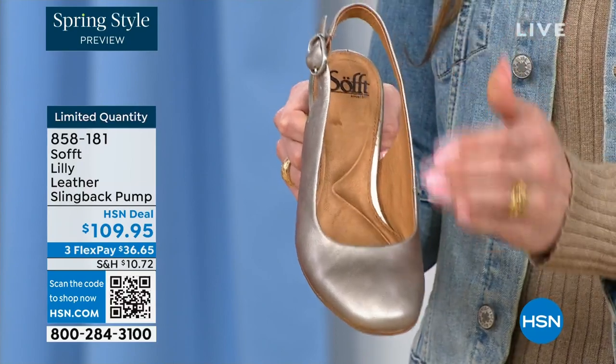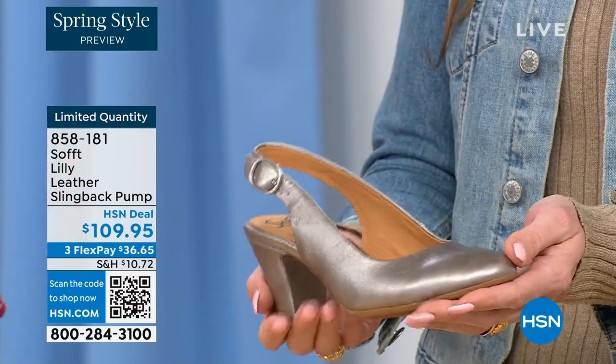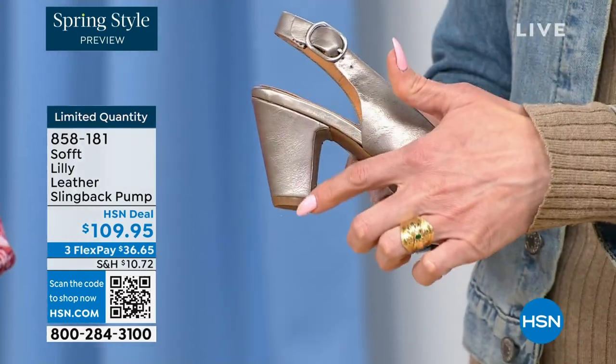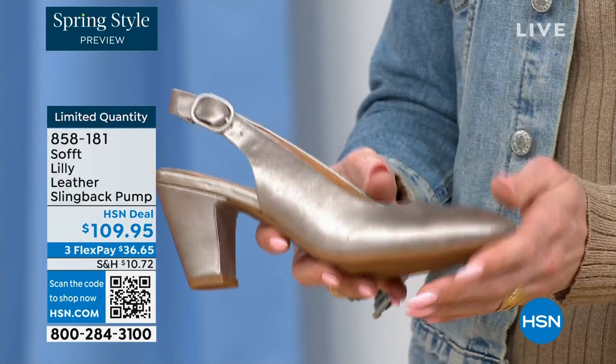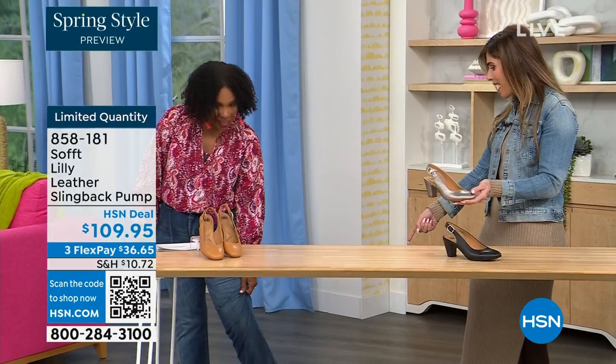So soft. We really pride ourselves on those genuine leathers, genuine suede, the attention to detail, and the quality. This is also a wrapped heel, so it's all in tandem — really monochrome. You've got all the colors. I love that you're wearing the pop of that with your denim. How cute is that?